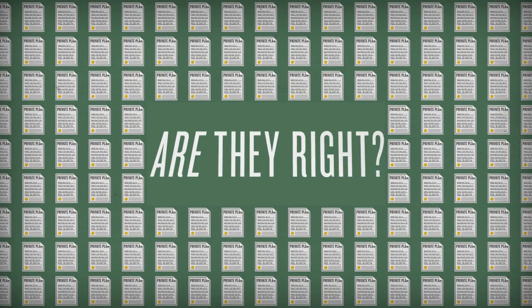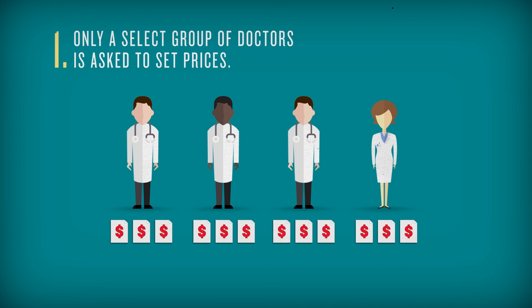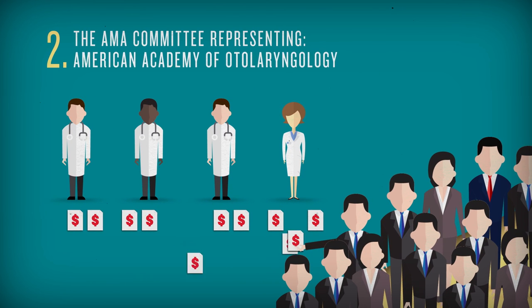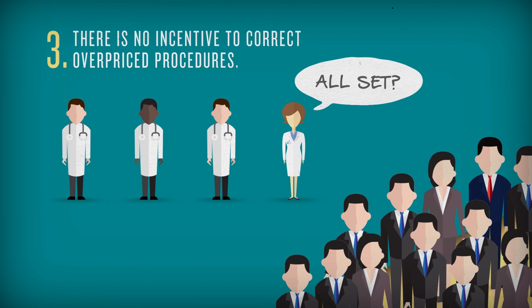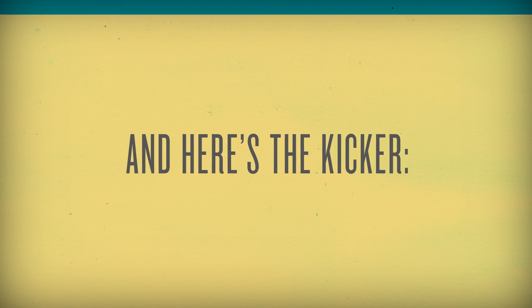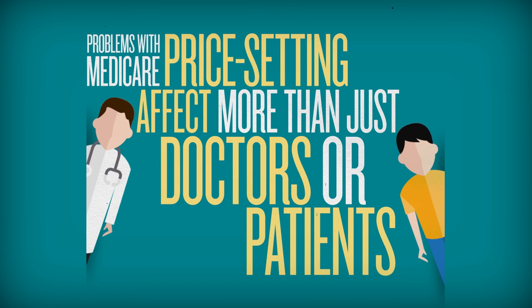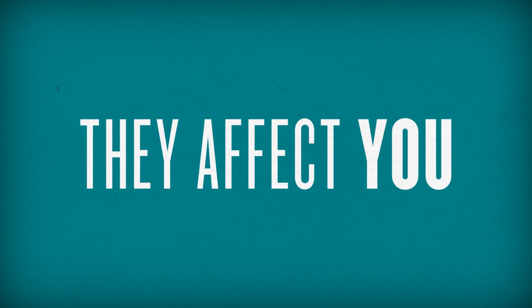So, are they right? Probably not, because the current system has many problems. Only a select group of doctors is asked to set prices. The AMA committee representing those doctors can cherry-pick cost estimates, and the committee is biased in favor of specialties. Plus, there's no incentive for anyone involved to correct overpriced procedures. The list goes on. And here's the kicker: the current problems with Medicare price setting affect more than just the doctors or Medicare patients — they affect your medical bills and your tax dollars. Basically, they affect you.